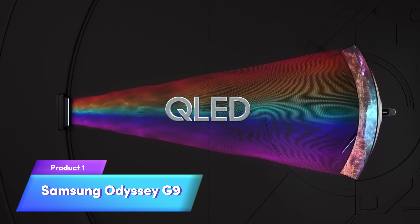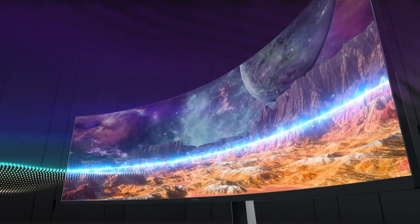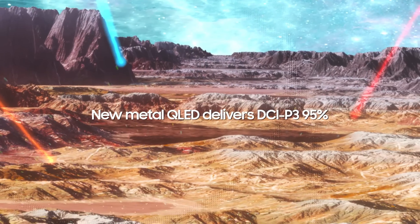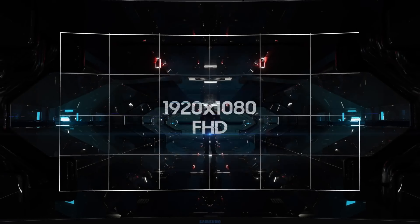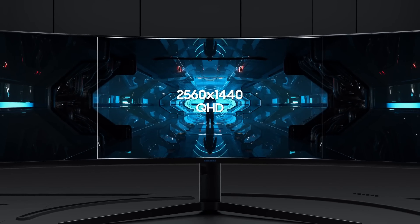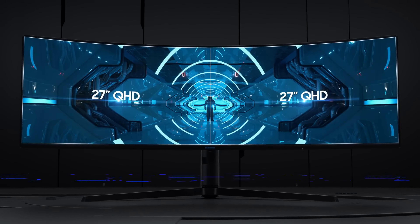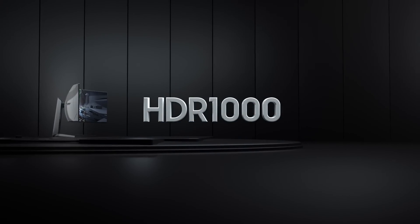Kicking things off with the Samsung Odyssey G9, this ultra-wide curved monitor is a gamer's dream. Boasting a massive 49-inch QLED display, HDR1000 support, and a blistering 240Hz refresh rate, it delivers immersive gameplay and vibrant visuals. However, its large size and premium price might not suit everyone's space or budget.